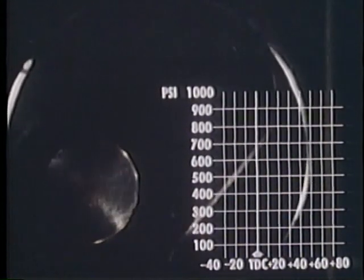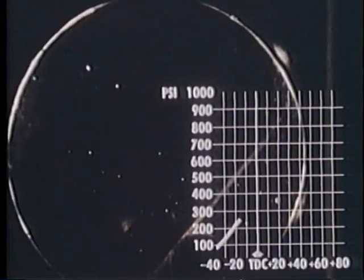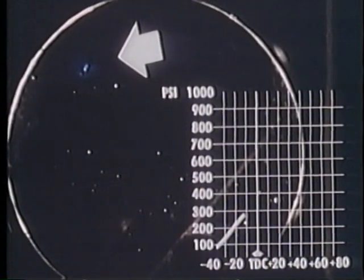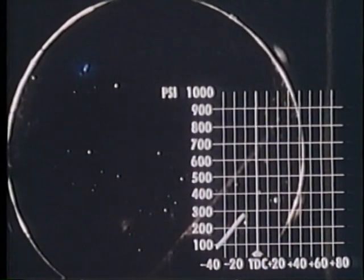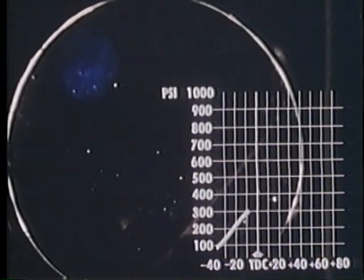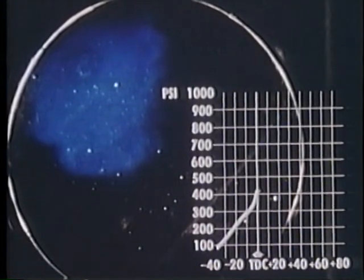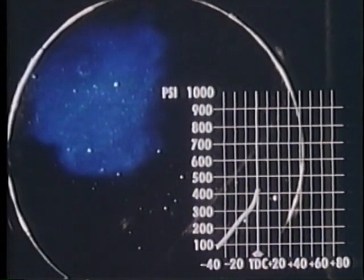Ignition occurs at 16 degrees before top center when the cylinder pressure is about 270 pounds per square inch. As the flame front starts to spread from the spark electrodes at the left, the cylinder pressure continues to rise. When the piston has reached top center, the flame front has moved across approximately a fourth of the combustion chamber area. However, only about one-eighth of the fuel charge has been consumed because the unburned portion of the mixture has been further compressed ahead of the flame front by the rapidly rising pressure. At top center, this pressure has reached about 420 pounds per square inch.